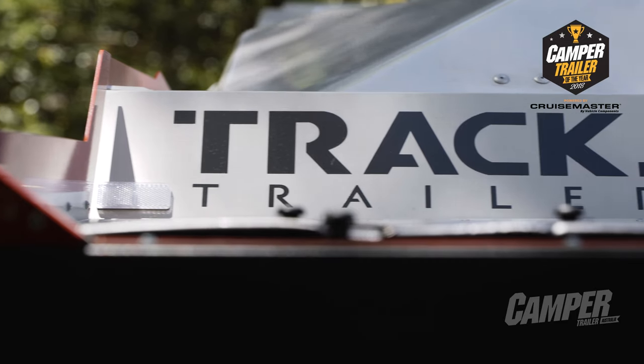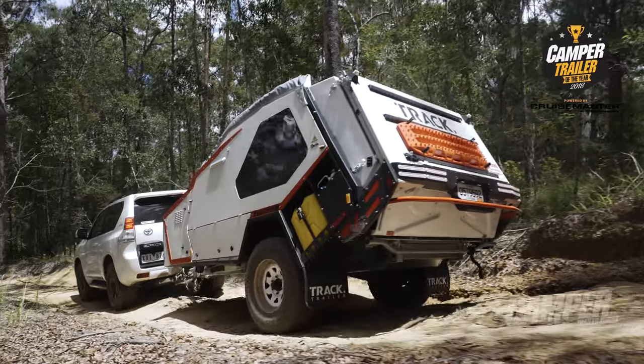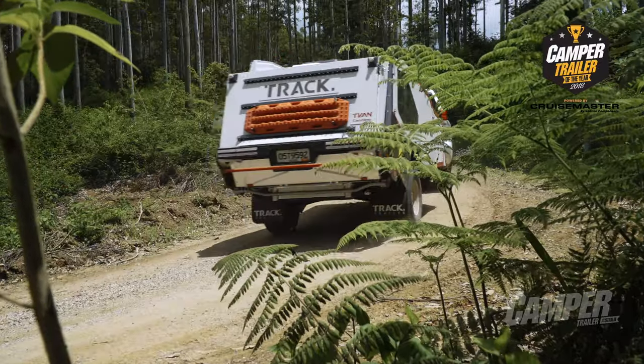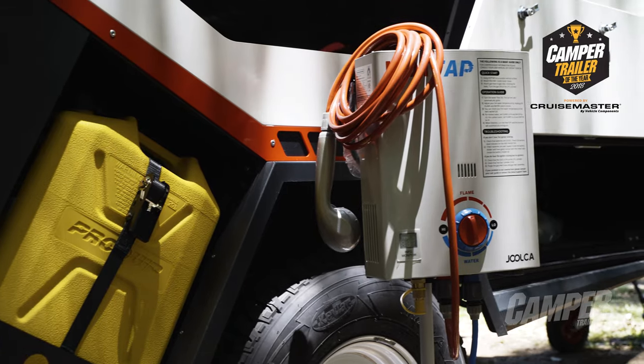There's no missing a T-Van when it drives down the road. Everybody in Australia should know what a T-Van looks like because it is an iconic Australian camper. It's quick, it's easy, it's tough, it's rugged, it's got great facility and it's really easy to use at the same time.